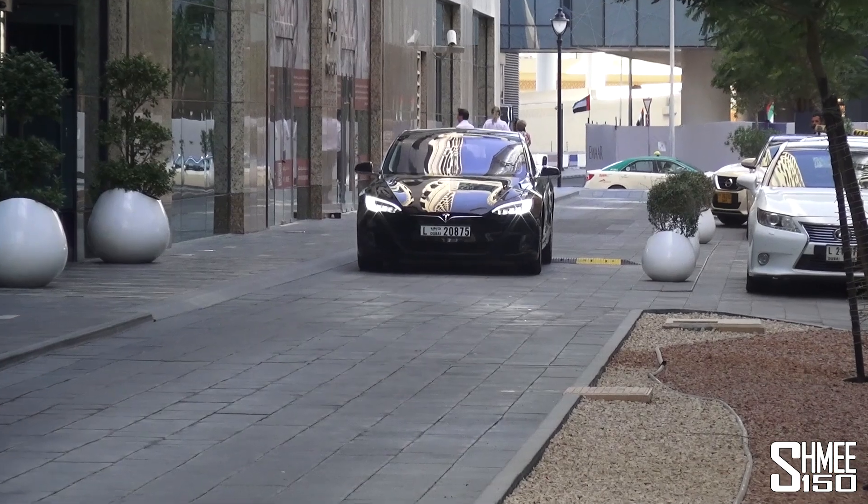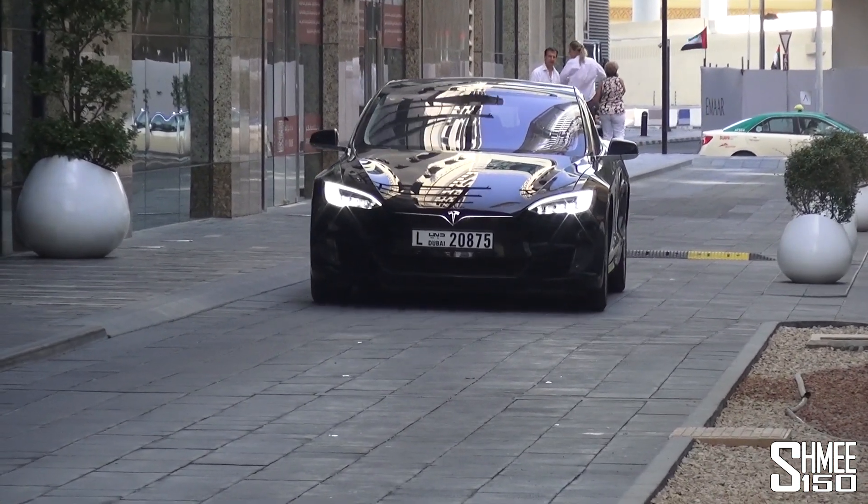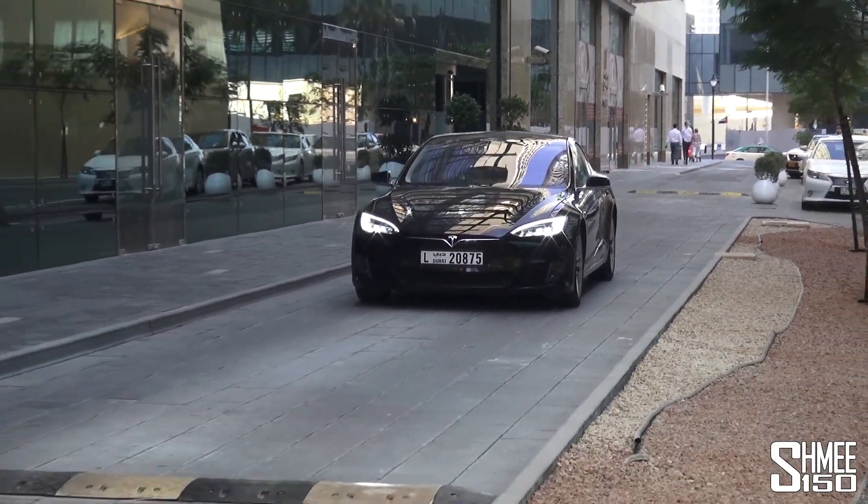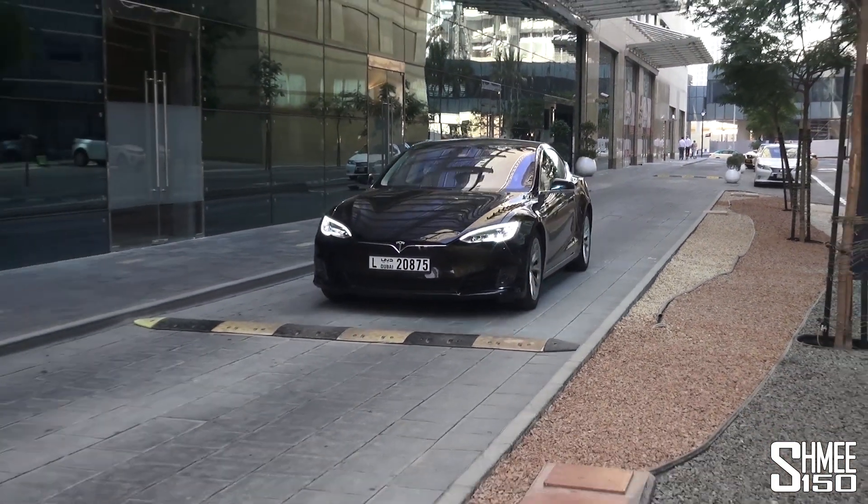The craziest thing is happening — our taxi is a Tesla Model S, an electric car in the UAE. That is very unusual, but we'll jump in and get on the way.